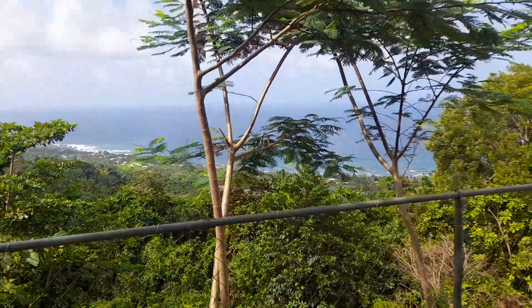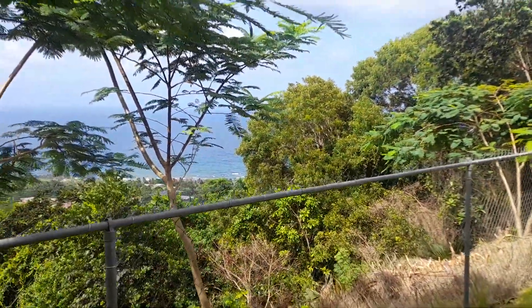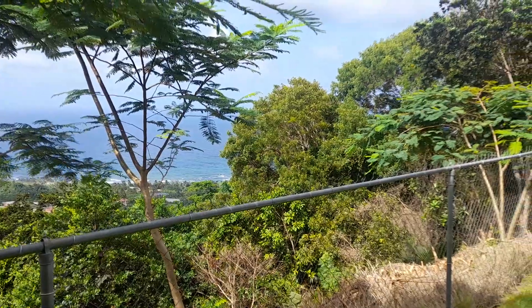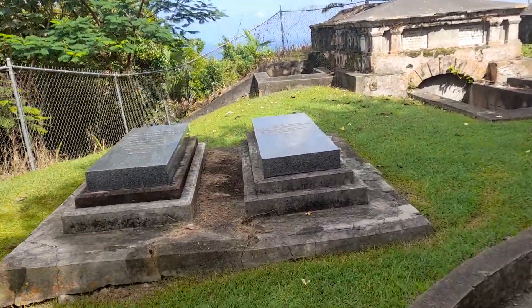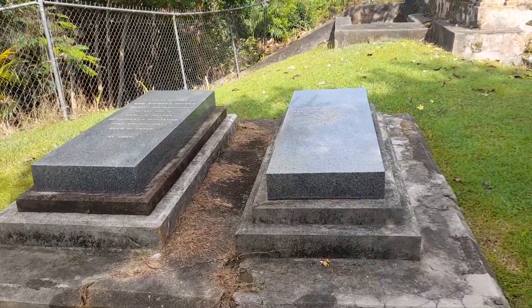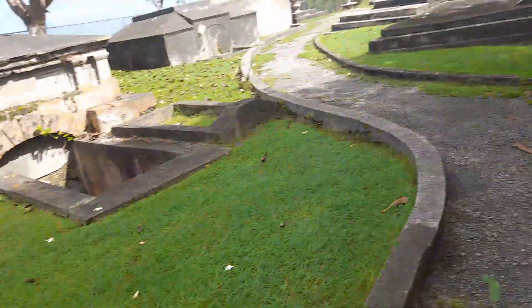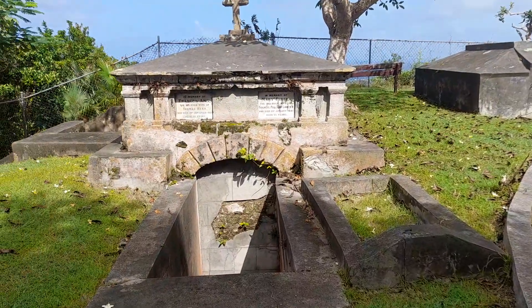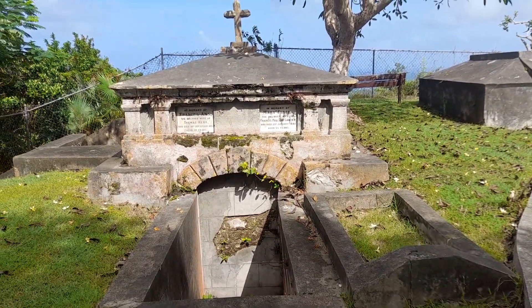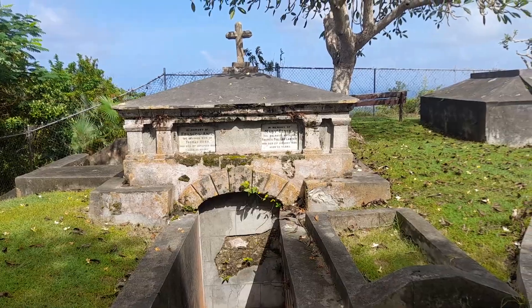On the East Coast, looking northeasterly, you can see Martins Bay, which is in St. John — another fishing village on the East Coast, also part of the Scotland District. This is the Haynes tomb here and the Chiara tomb.